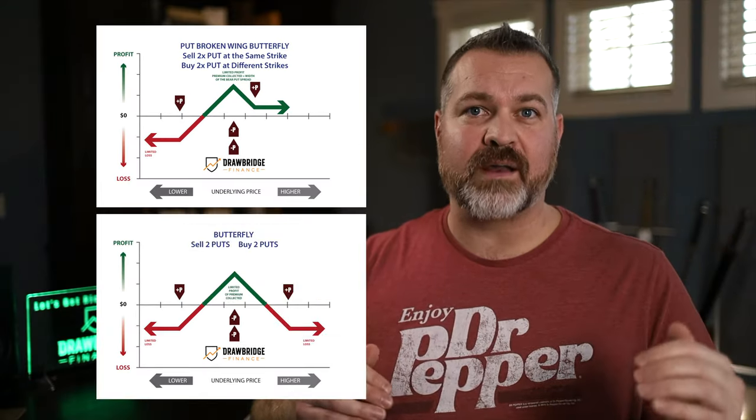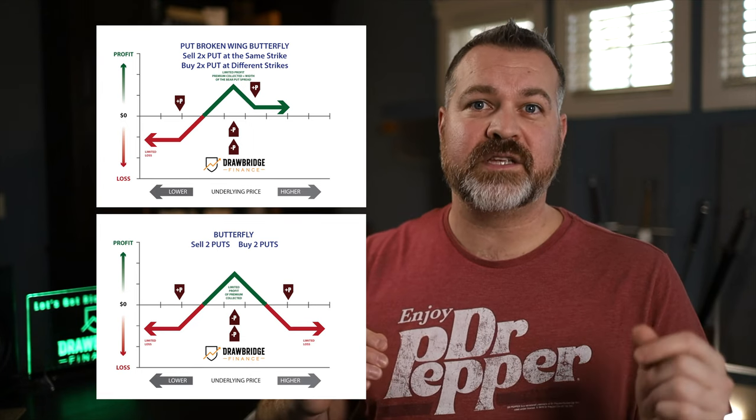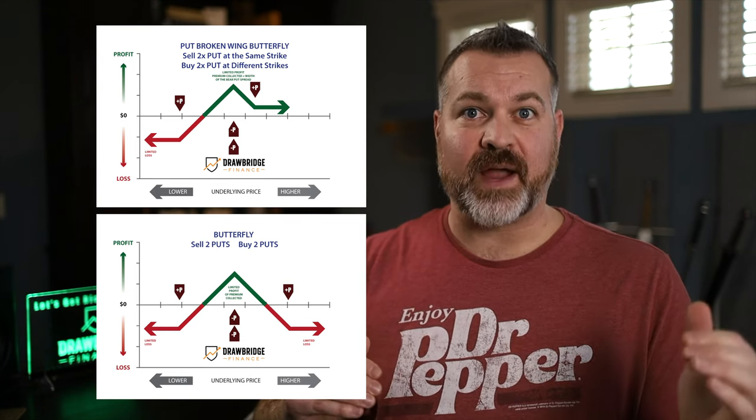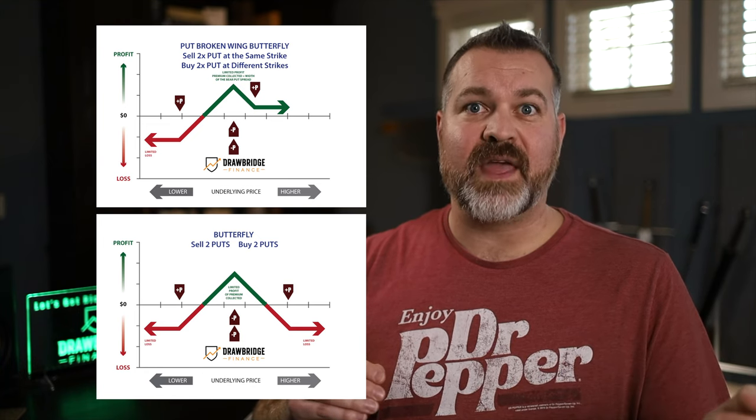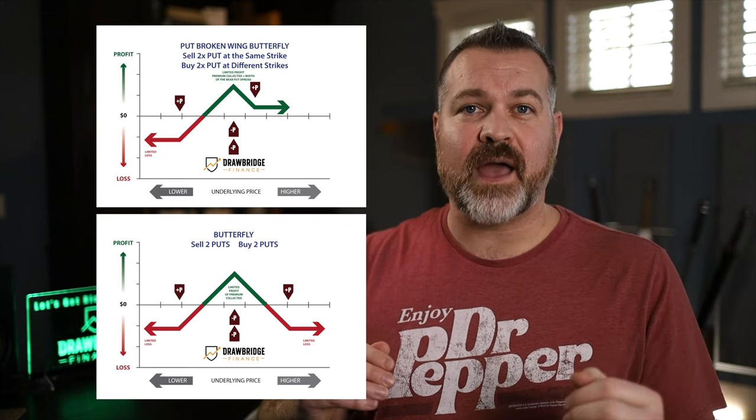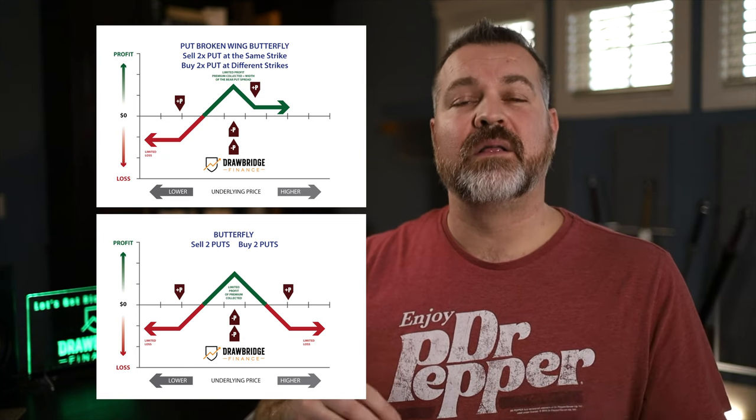A butterfly is shorthand for a more complex structure. Starting from the bottom — the lowest strike — I am purchasing one long out-of-the-money put. The next strike up, I am selling two out-of-the-money puts. Then at another higher strike yet, I am buying a single out-of-the-money put. That's it — or a put butterfly.